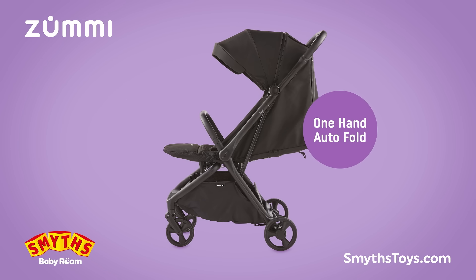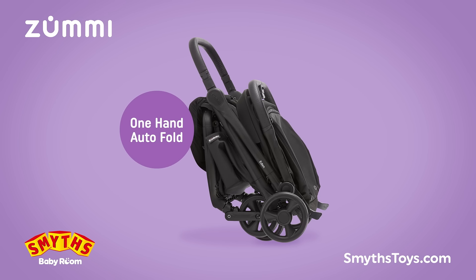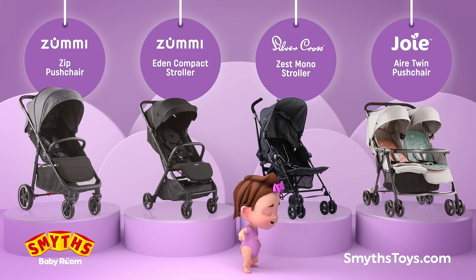By considering convenience, compactness and adaptability, we'll find the perfect match for your baby and budget.